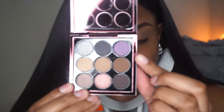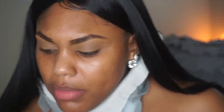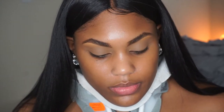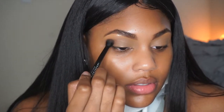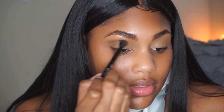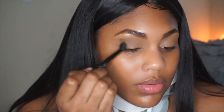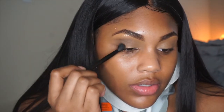Next I'm going to go into the second brown shade. I'm going to take my Anastasia little brush and put this into my crease. These are really pigmented — MAC shadows! I like these shadows. I've never used MAC shadows before. This looks really good — can y'all see that?